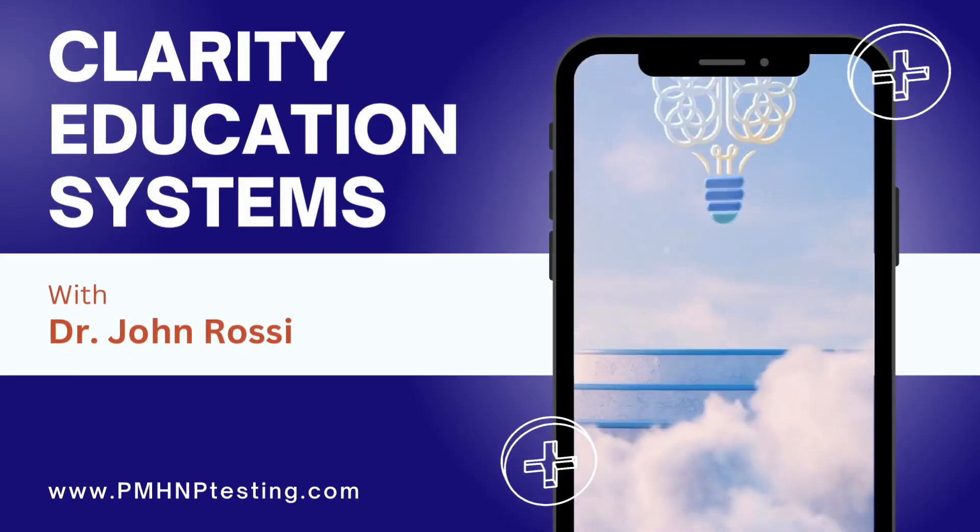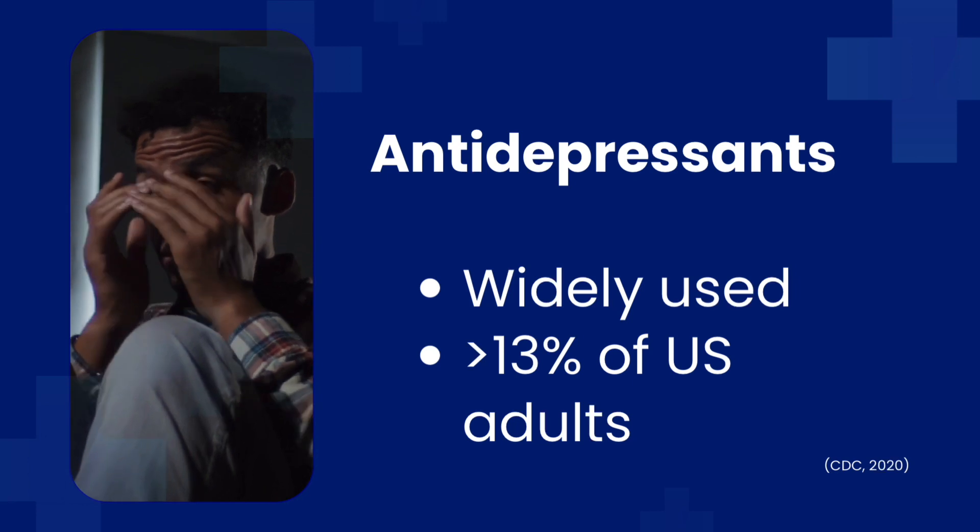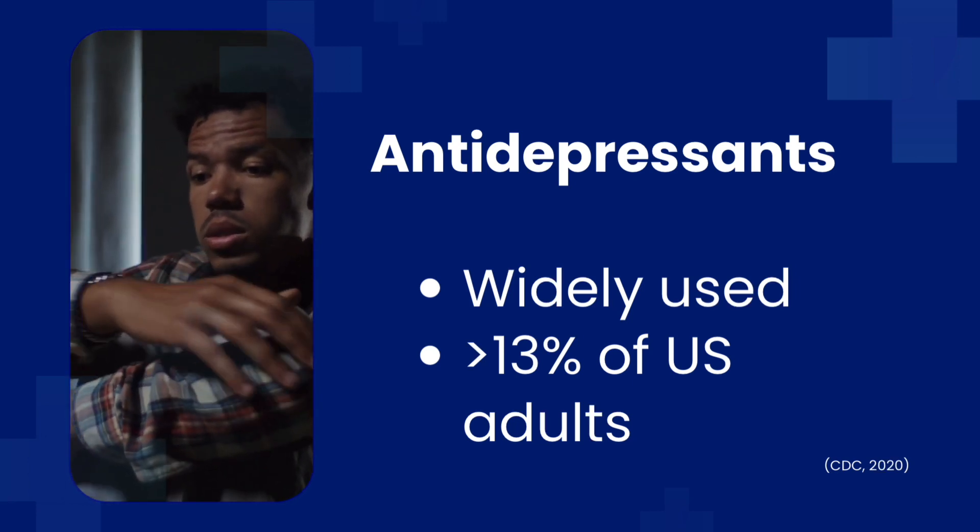Welcome back to Clarity Education Systems, also known as PMHMPtesting.com. In this video, we'll take a quick look at serotonin syndrome, but first, a little background on antidepressants.